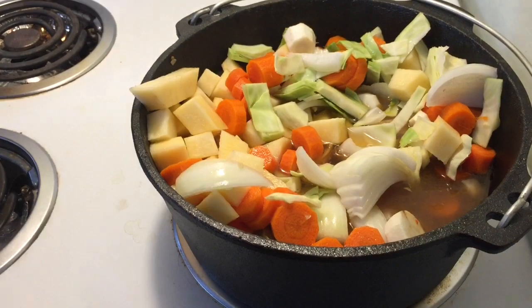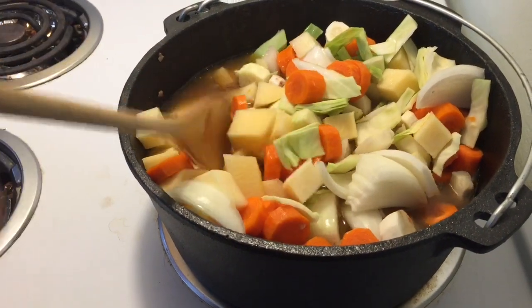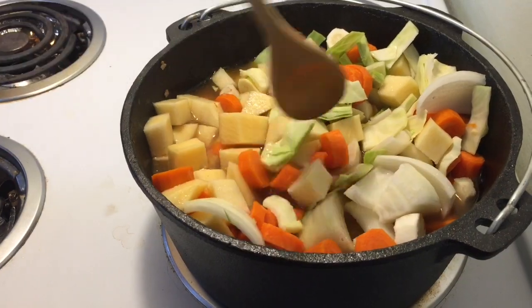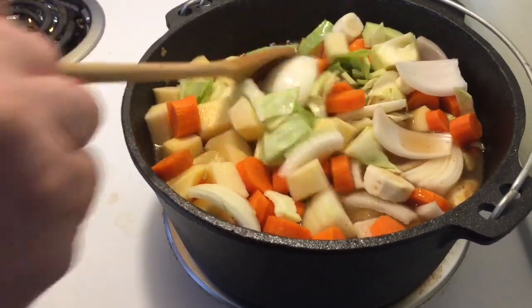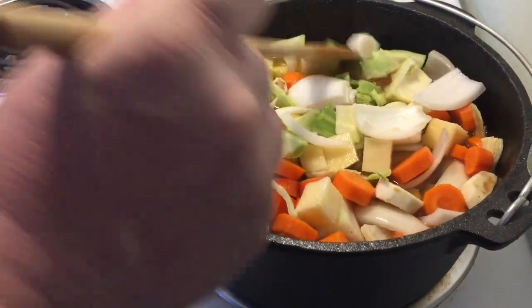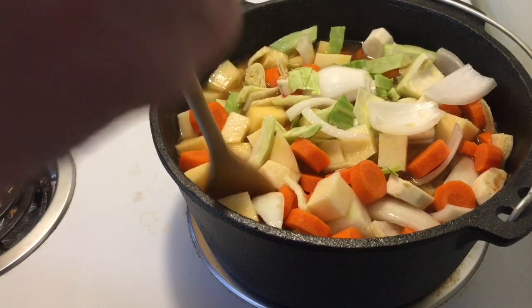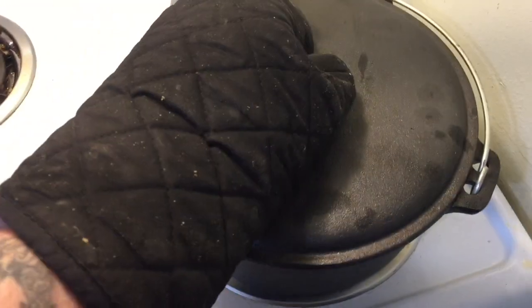Adding the beef broth in there now. Let that go for a bit — might add a little more. Let that simmer away and we'll get back to you shortly.